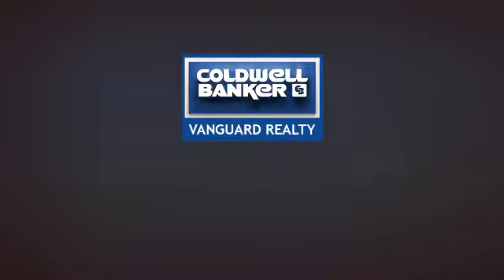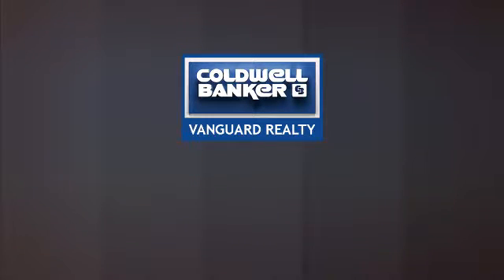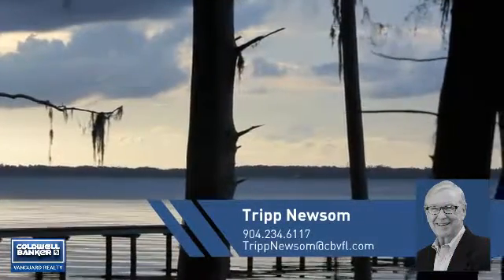At Coldwell Banker Vanguard Realty, you'll find a wide selection of listings. This video is brought to you by your real estate agent.